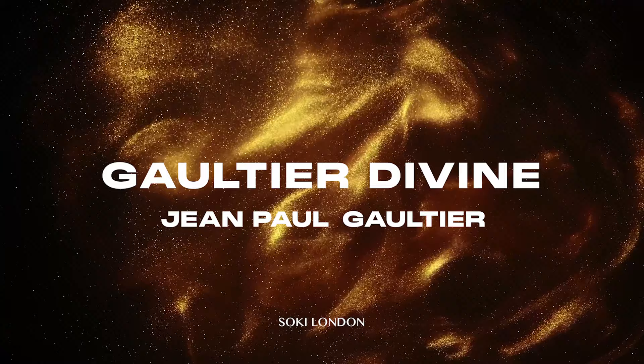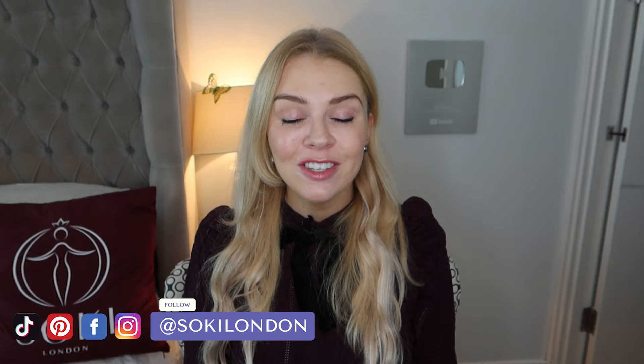Hi everyone, welcome back to my channel. Today it's time for a review of the latest release from Jean-Paul Gaultier — it is their new Gaultier Divine. I have it here and I've been trying it out, so I'm going to let you know what this smells like and give you my review and first impressions.